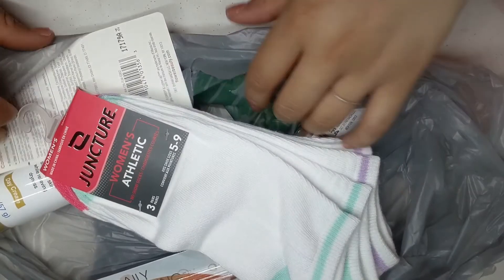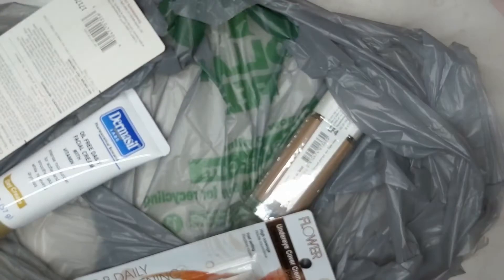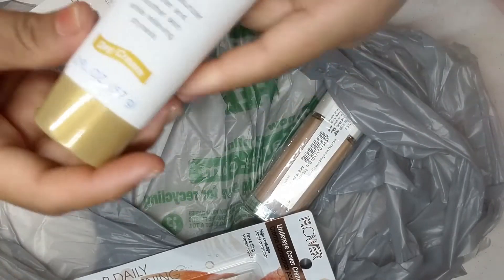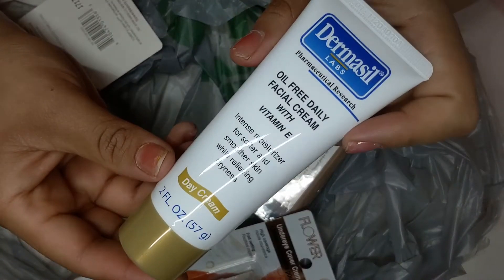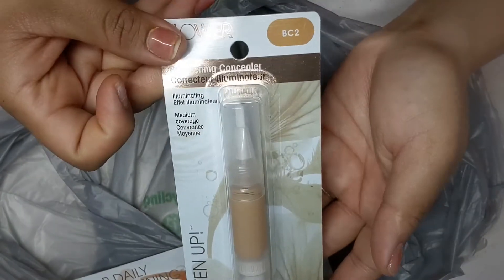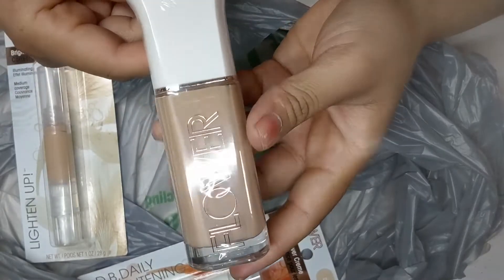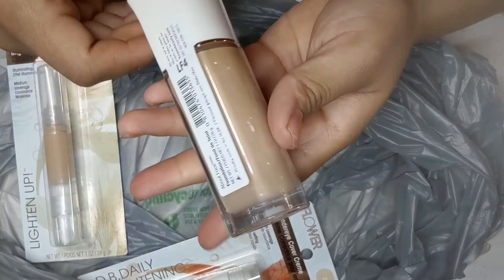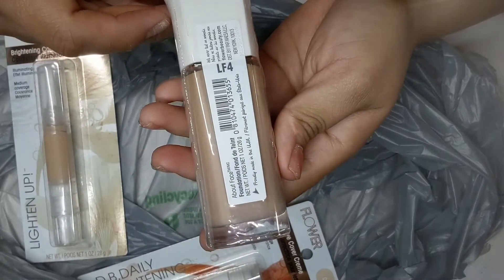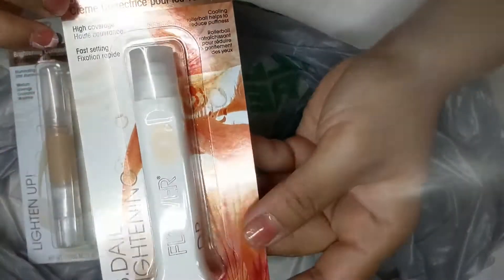I ended up going to Dollar Tree two more times before editing this video. On my third trip I got some pear socks, this Dermacil Oil Free Daily Face Cream, and the Flower Lightening Concealer which I really liked. I also got a foundation in shade LF4 but I didn't like it — it made me break out a lot and made my skin really itchy. I also got this under eye cover cream.